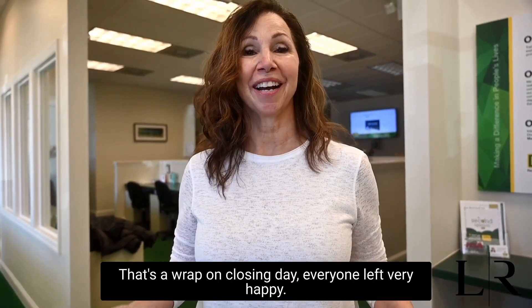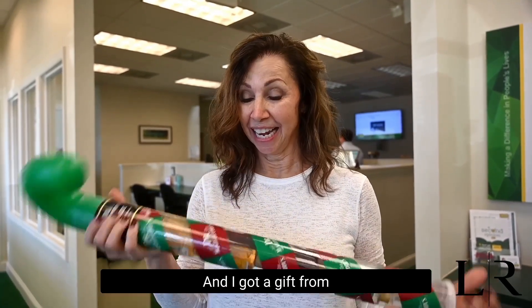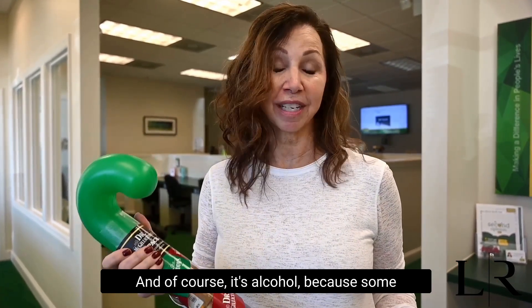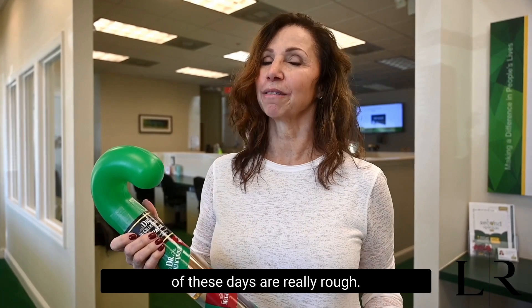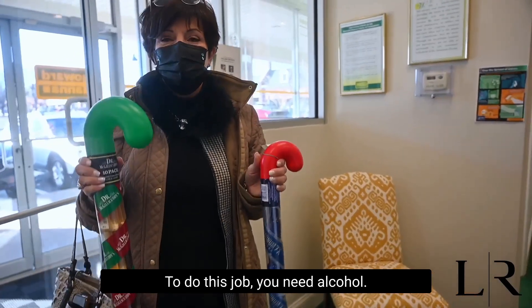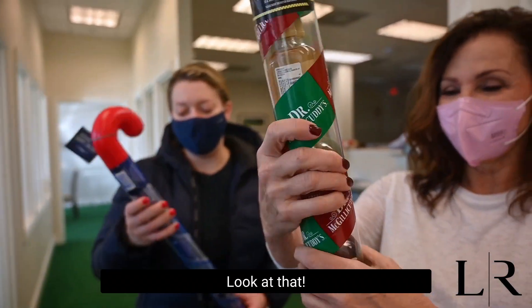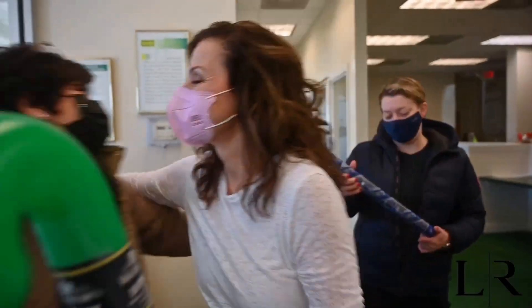That's a wrap on closing day. Everyone left very happy. I got a gift from the closing agent, which was wonderful — and of course, it's alcohol, because some of these days are really rough. To do this job, you need alcohol. Look at that. I feel really good about the email that I sent you.